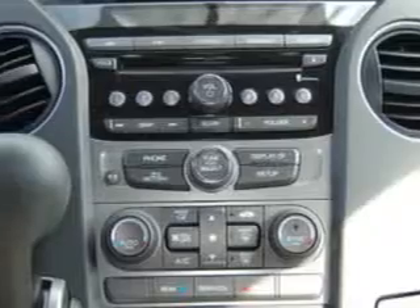With features like audio system, hill start and braking assist, ABS brakes, and much more — enjoy the drive, feel safe, and have peace of mind in this 2015 Honda Pilot.